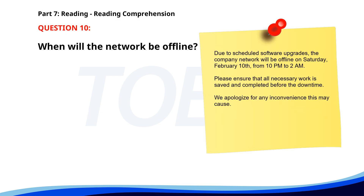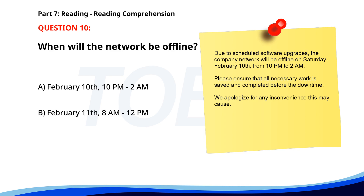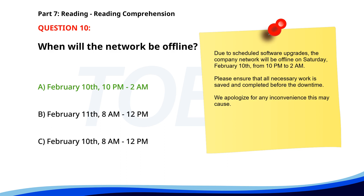Number 10: 'Due to scheduled software upgrades, the company network will be offline on Saturday, February 10th, from 10 p.m. to 2 a.m. Please ensure that all necessary work is saved and completed before the downtime. We apologize for any inconvenience.' When will the network be offline? A. February 10th, 10 p.m. to 2 a.m. B. February 11th, 8 a.m. to 12 p.m. C. February 10th, 8 a.m. to 12 p.m. The correct answer is A: February 10th, 10 p.m. to 2 a.m.